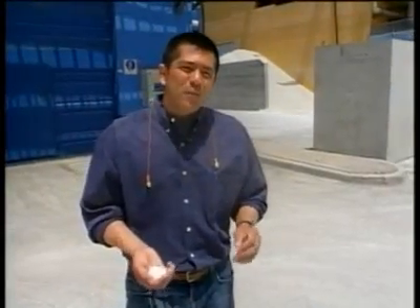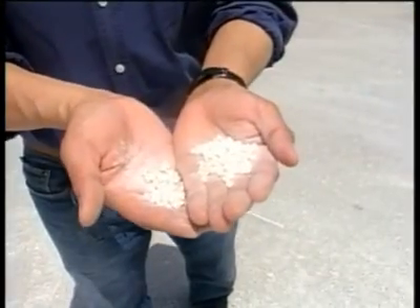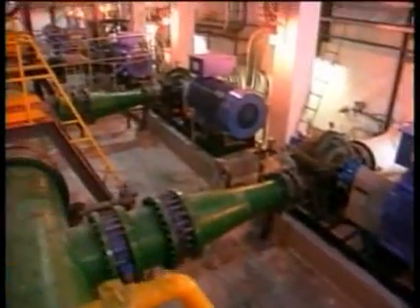By that point, the water is so pure they actually have to add limestone like this and other minerals to make it taste like drinking water again. They get this from the Dead Sea. The plant's input and energy costs are rising, but it remains profitable.